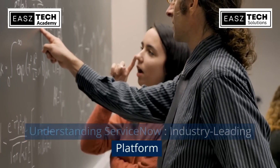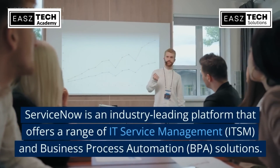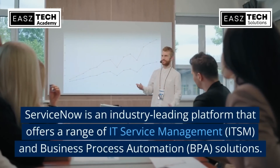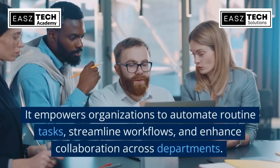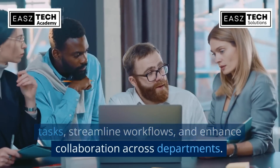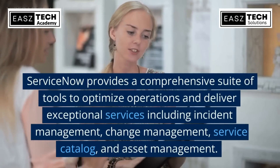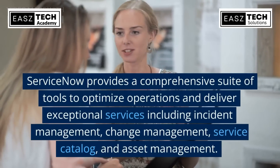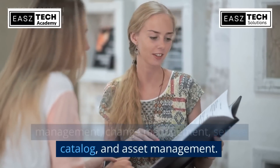Understanding ServiceNow: ServiceNow is an industry-leading platform that offers a range of IT Service Management (ITSM) and business process automation (BPA) solutions. It empowers organizations to automate routine tasks, streamline workflows, and enhance collaboration across departments. ServiceNow provides a comprehensive suite of tools to optimize operations and deliver exceptional services, including incident management, change management, service catalog, and asset management.